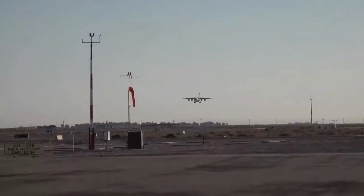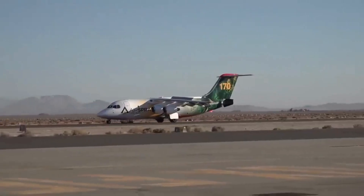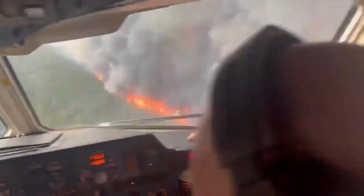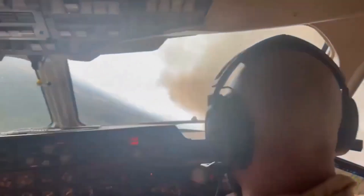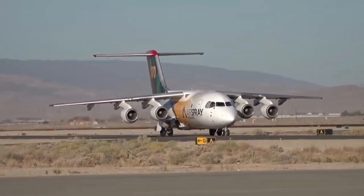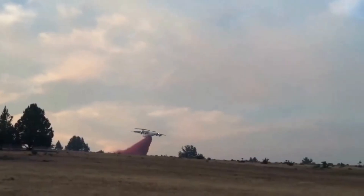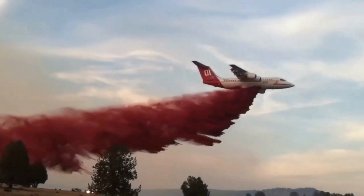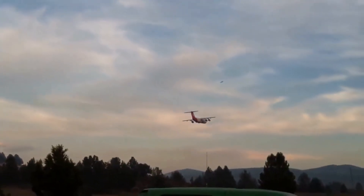Dear aviation enthusiasts, we've now experienced the full story behind the BAe 146 air tanker. From its humble origins as a passenger airliner to its rebirth as a mighty firefighting force, this aircraft stands tall as a testament to human ingenuity and our unyielding determination to protect our planet. In our next episode, we'll venture into the realm of futuristic firefighting aircraft, exploring cutting-edge designs and technology that promise even greater protection against wildfires and other natural disasters.